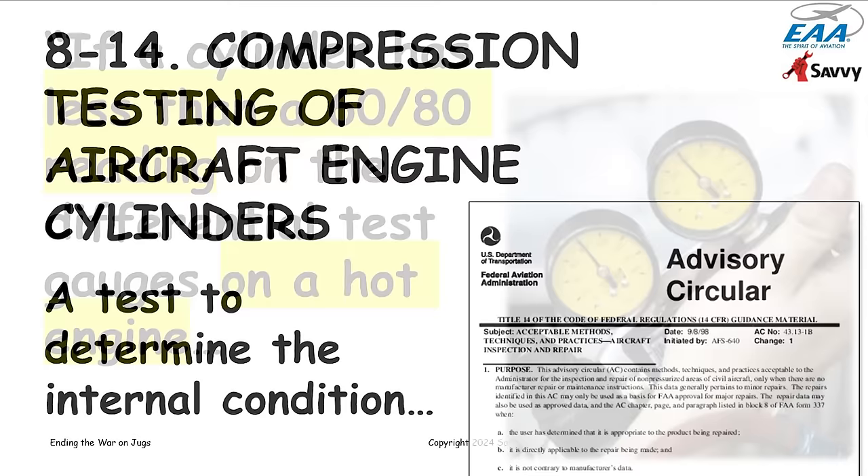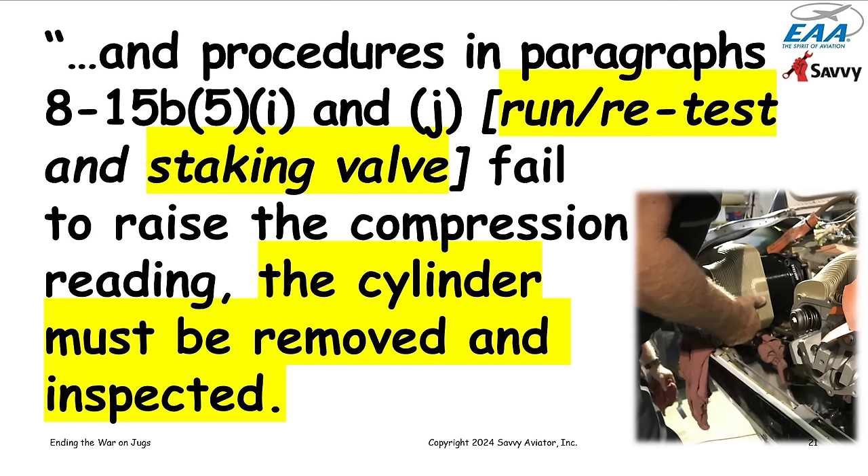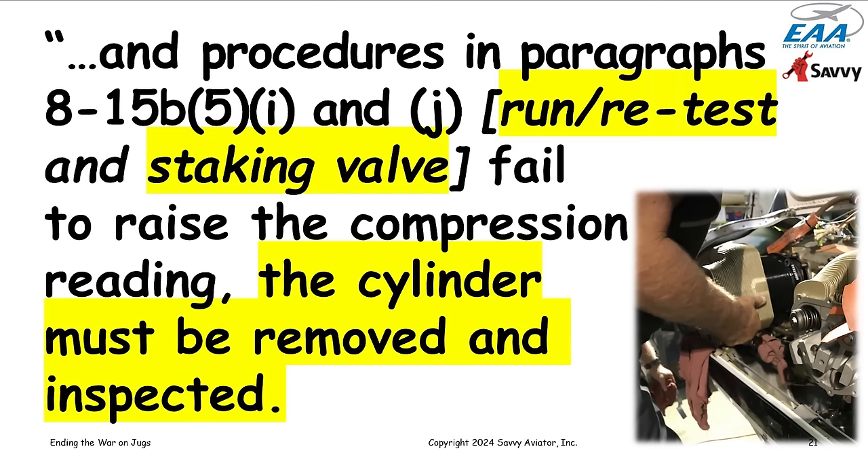If you dig into this advisory circular, Chapter 8, Section 8-14 covers compression testing of aircraft engine cylinders. It says: if a cylinder has less than a 60 over 80 reading on the differential test gauges on a hot engine, and the procedures in the referenced paragraphs fail to raise the compression reading back to 60 over 80 or better, then the cylinder must be removed and inspected.